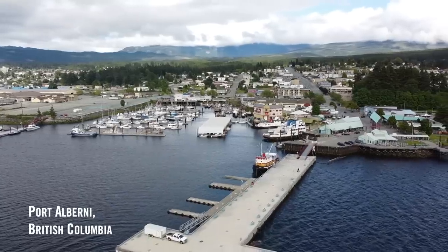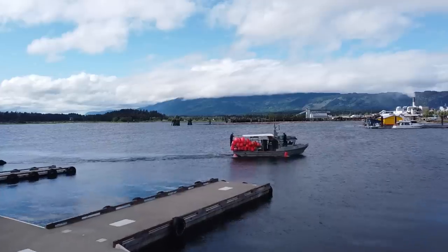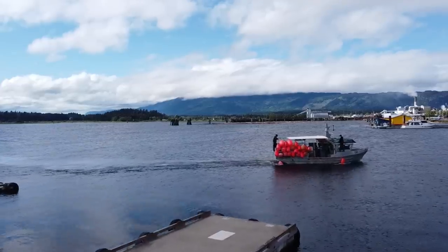Today we're in Port Alberni, British Columbia. Small mill town, hard-working, blue-collar town, beautiful landscape, mountains, water. This is not the ocean — this is an inlet.